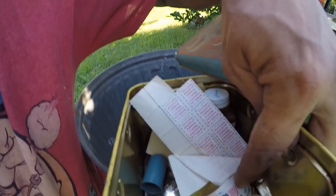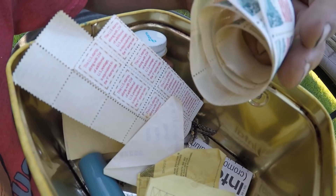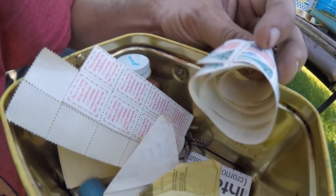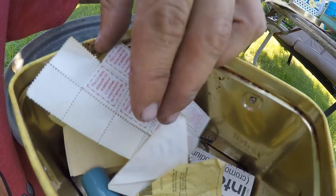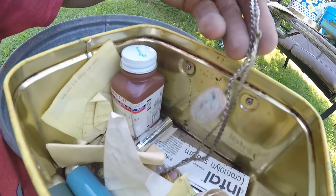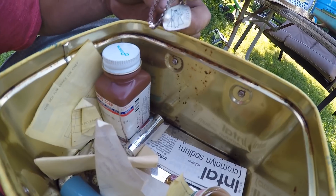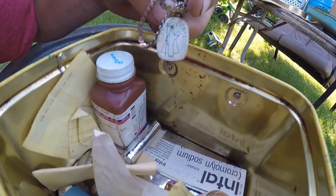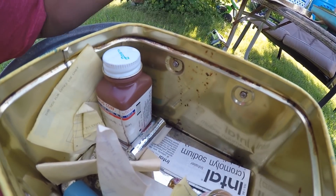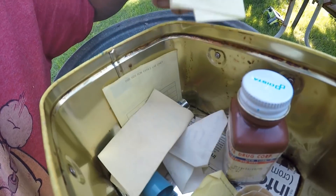Postage stamps — twenty-five cents. Probably about five bucks in postage stamps. Man, is that a piece of silver? Yes, it is — sterling. I bet that's a good eBay piece, just the little medallion. Nothing else in there, but that was pretty neat. I didn't expect that.